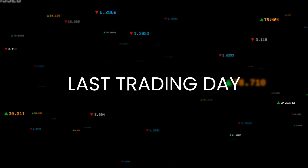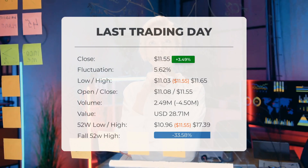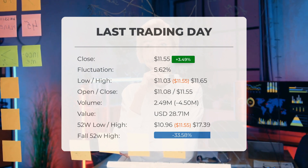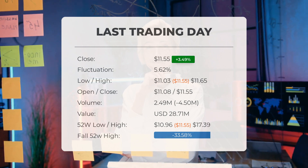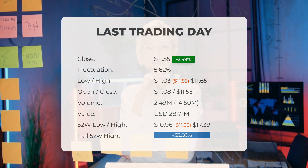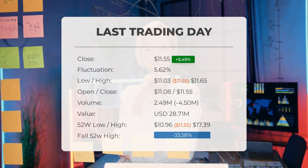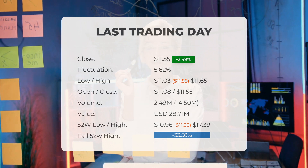In yesterday's trading session, the stock price of Guggenheim Strategic Opportunities Fund experienced a significant boost, soaring by 3.49 percent, jumping from $11.16 to $11.55. Throughout the day, the stock witnessed a fluctuation of 5.62 percent, ranging from a low of $11.03 to a high of $11.65. However, the stock has fallen in six of the last ten days, resulting in a decline of minus 17.9 percent over this period.